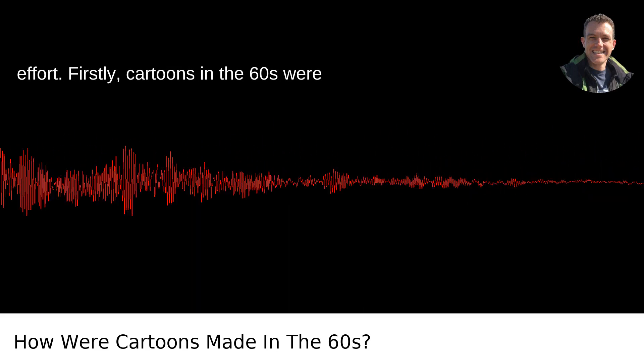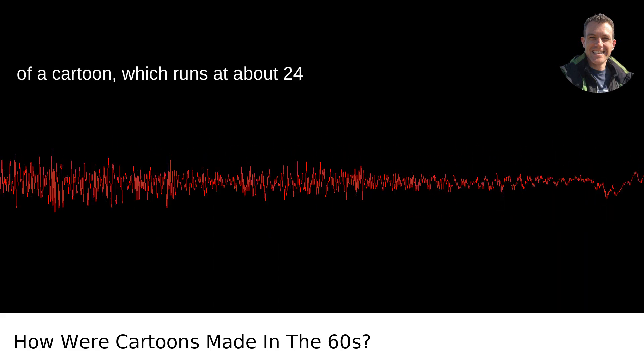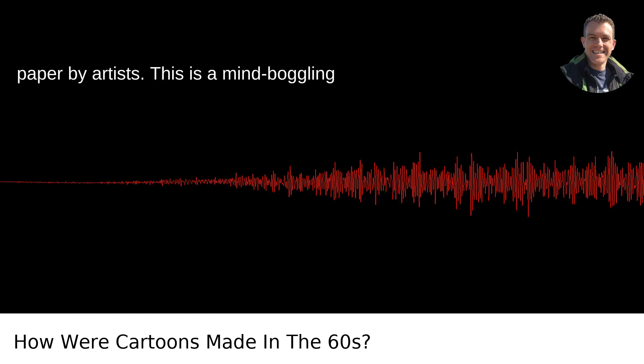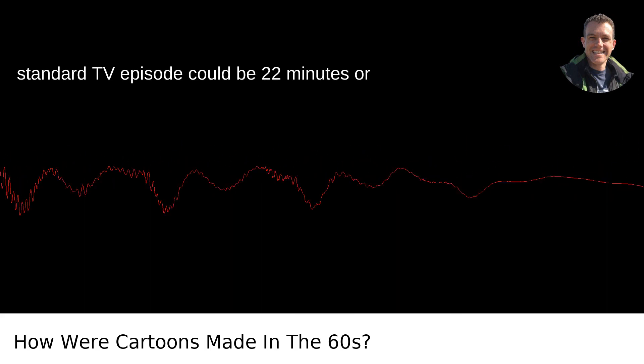Firstly, cartoons in the 60s were mostly drawn by hand. Every single frame of a cartoon, which runs at about 24 frames per second, had to be drawn on paper by artists. This is a mind-boggling amount of drawing when you consider a standard TV episode could be 22 minutes or a feature film well over an hour.